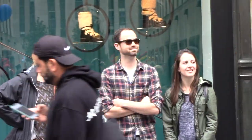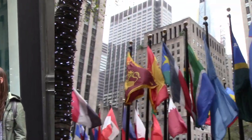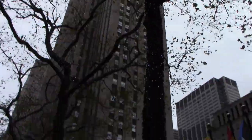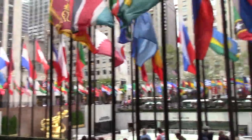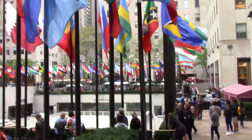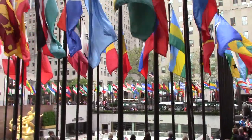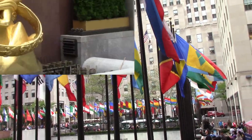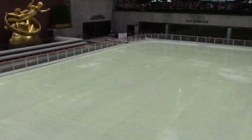Look at these people over here. There it is folks — Rockefeller Center. We'll show you the ice skating rink. I don't think they're ice skating today; it's probably about 70 degrees. That is where the ice skating takes place. It doesn't look like any ice today — it looks like water to me.